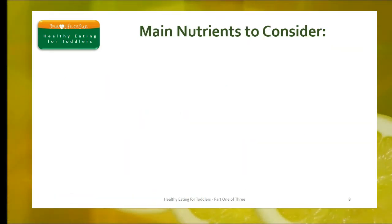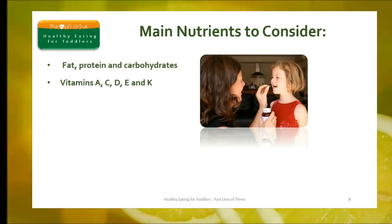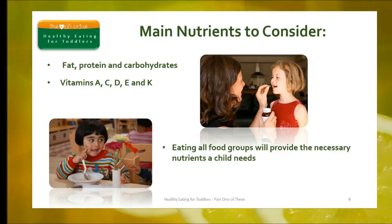Toddlers need a variety of nutrients for healthy growth and development. As well as supporting toddler growth, this is especially important to help support their immune system, and we know that toddlers are particularly prone to infection. You can learn more about the functions of all these nutrients in the module 'Know Your Nutrients', which will tell you which foods contain them and how much children need of each nutrient. For practical purposes, it's enough to remember that a balanced diet containing foods from all the food groups will provide everything a toddler needs.